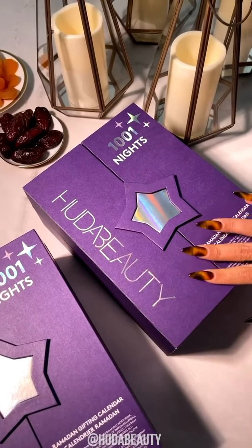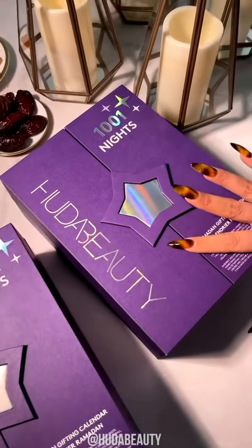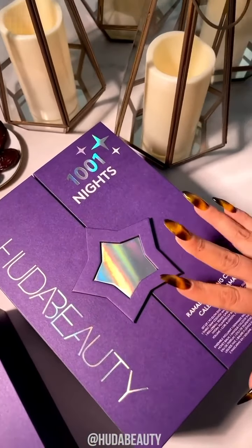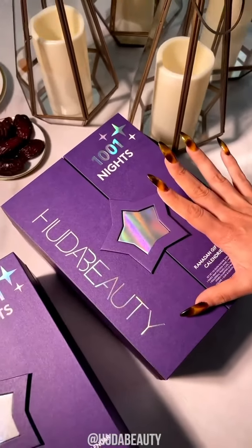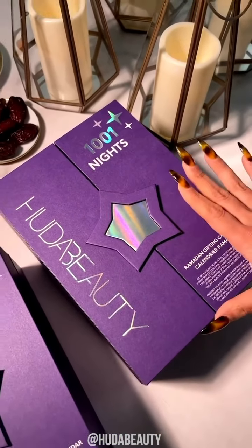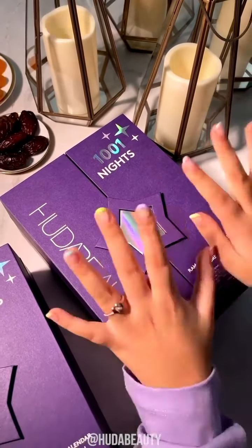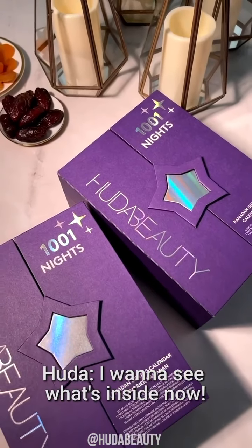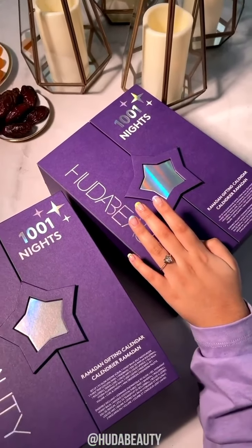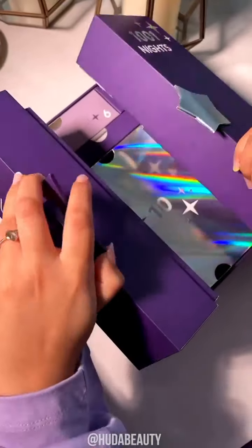All right, guys, I'm really excited to show you our newest advent calendar. It's our first Ramadan advent calendar, and it's amazing. I know you guys don't really want to see me talk about it, because last time Noor did our advent calendar, and you guys were like, please, we want Noor, we don't want you anymore. And guess who's here? I'm back. I want to see what's inside now. Open up. It's 4:10. She's like, Mom, move away. Open it.